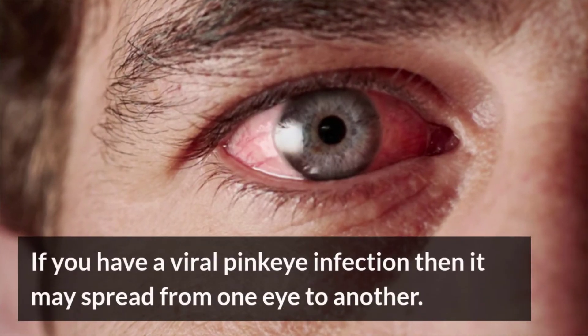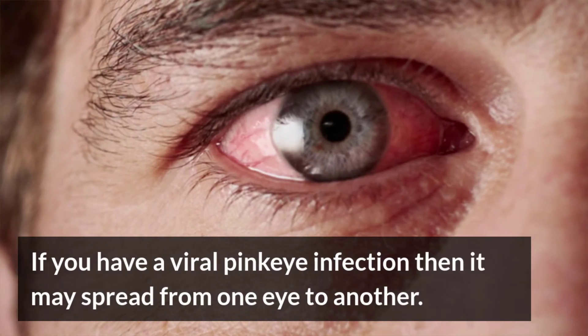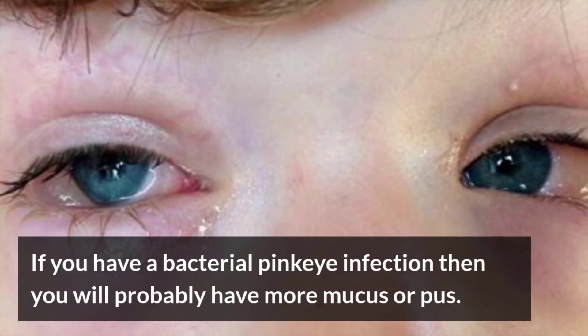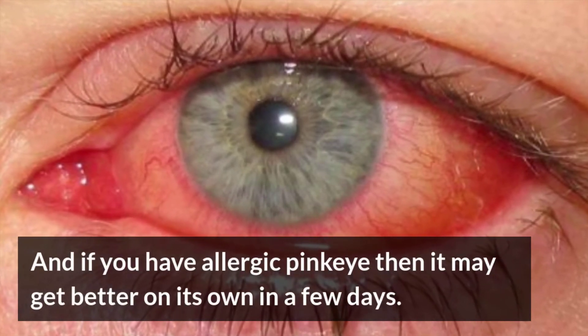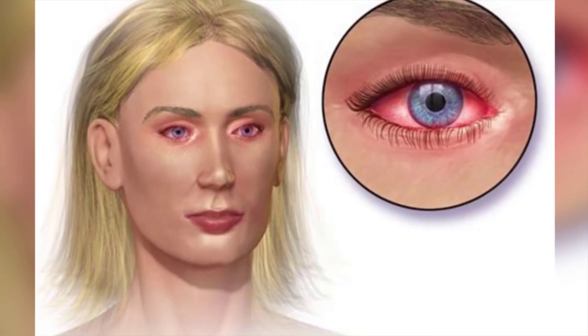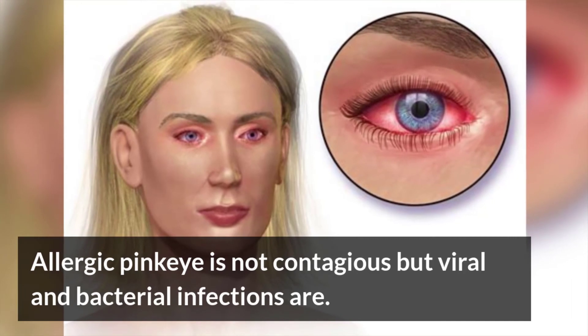If you have a viral pink eye infection, then it may spread from one eye to another. If you have a bacterial pink eye infection, then you will probably have more mucus or pus. And if you have allergic pink eye, then it may get better on its own in a few days. Allergic pink eye is not contagious, but viral and bacterial infections are.